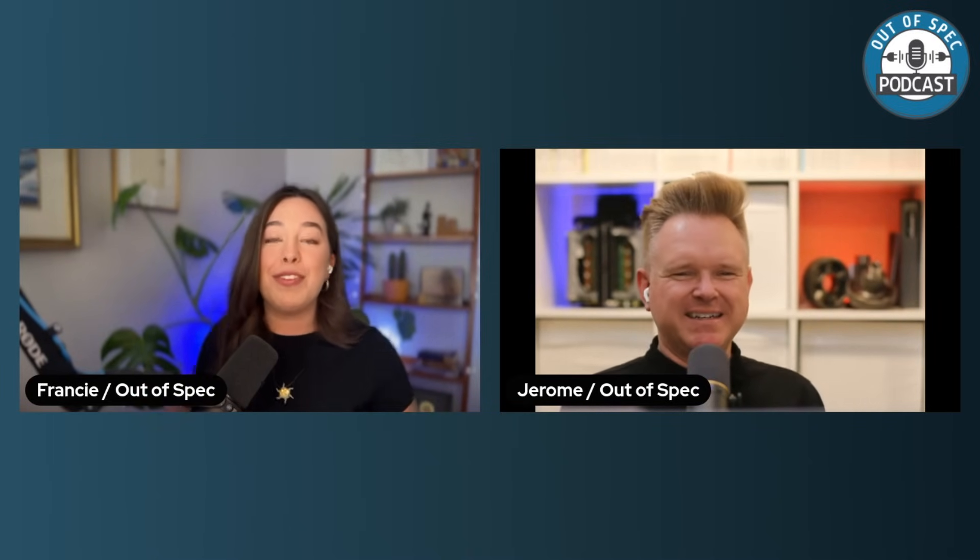Joining us today is Jerome, who runs our Out of Spec Renew channel. He's an expert in electric vehicles, automotive tech, and the conversions of EVs. Thank you, Jerome, for coming on to the podcast today. What are you up to lately across the pond?